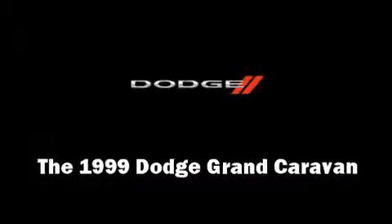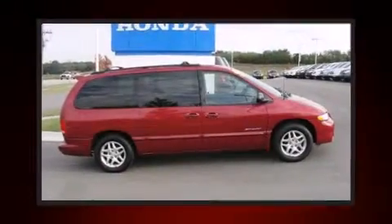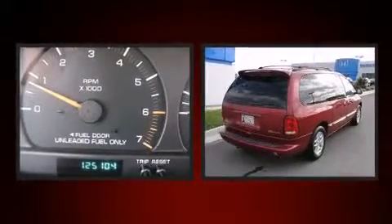The 1999 Dodge Grand Caravan. It features an automatic transmission, front-wheel drive, and a 3.3-liter six-cylinder engine.